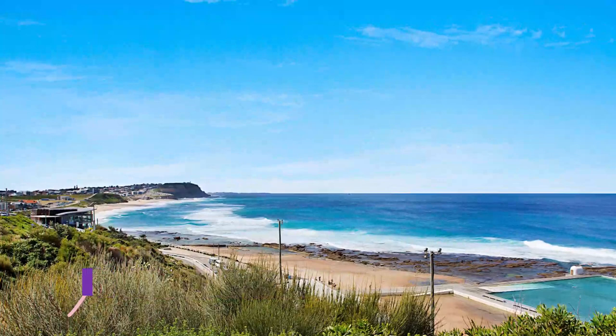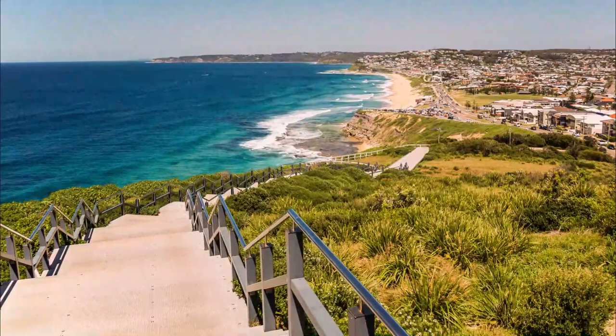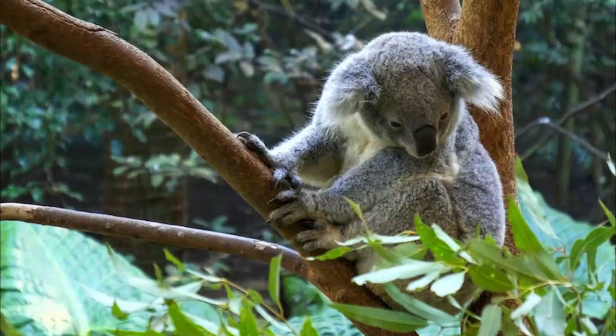Number 6: Meriwether Beach. Just a few minutes' drive south from the center you'll find the gorgeous golden sands of Meriwether Beach. A popular place to swim and surf, it stretches over a kilometer in length and lies a short, scenic stroll from both Bogey Hole and the Newcastle Memorial Walk.